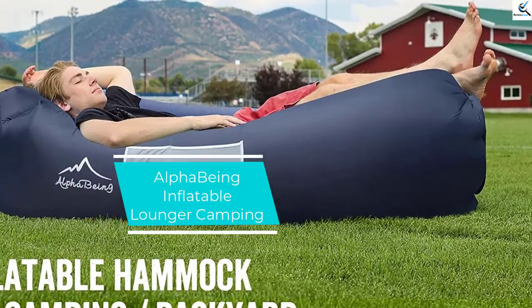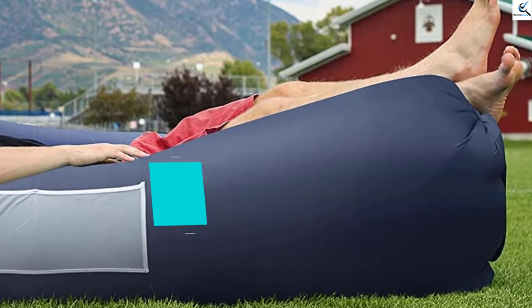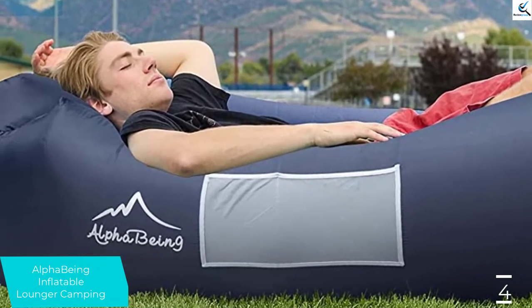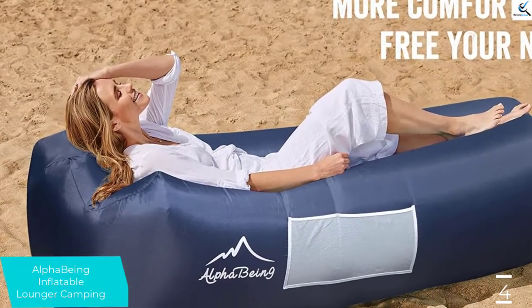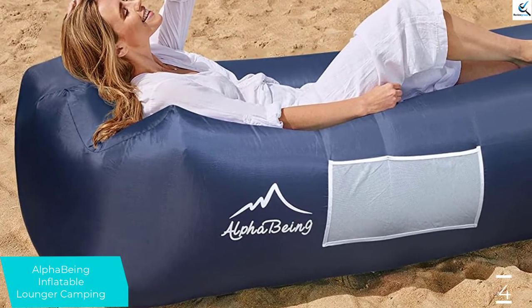Moving on at number 4, we have the Alpha Being Inflatable Lounger Camping. This is a high-quality air sofa bed. It doesn't require pumps like most low-quality brands — you only need to scoop air. This inflatable air sofa bed boasts an advanced construction. It is versatile and durable.